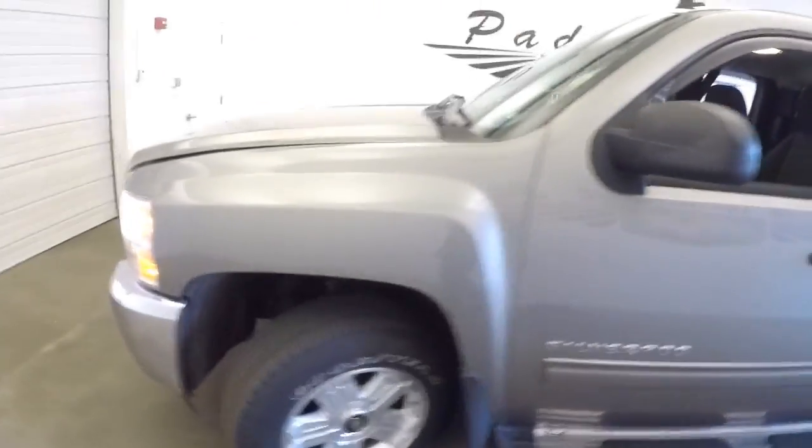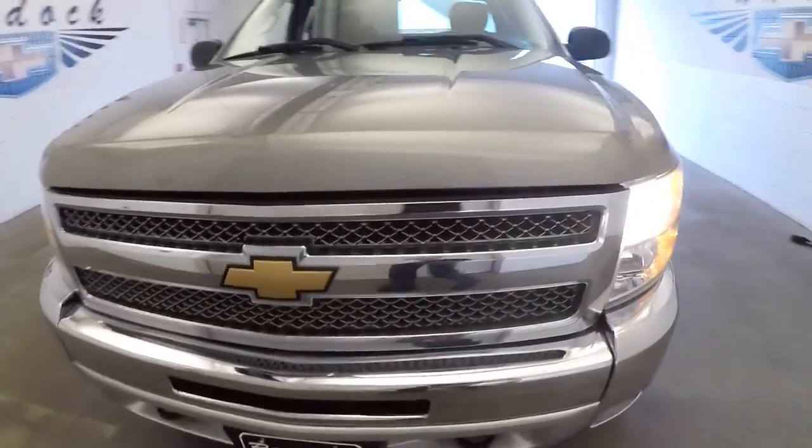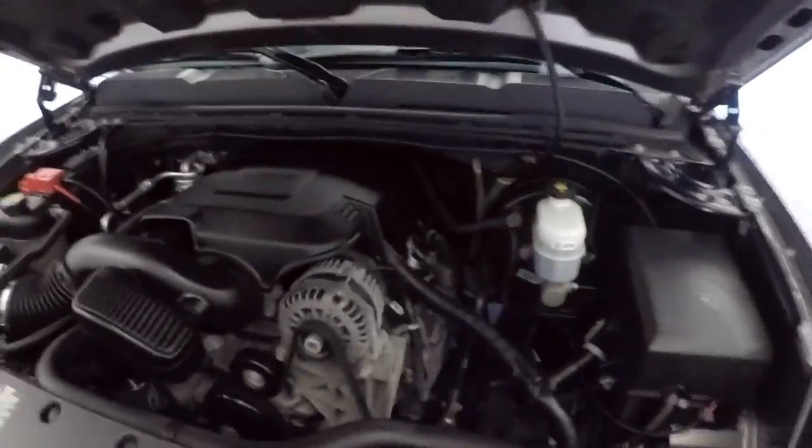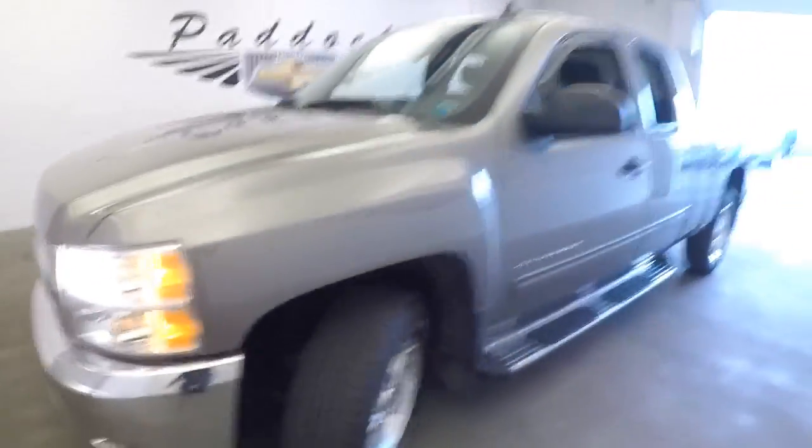Let's continue our walk around this beautiful truck. Exterior paint again is in real decent condition. Sounds good and looks good.